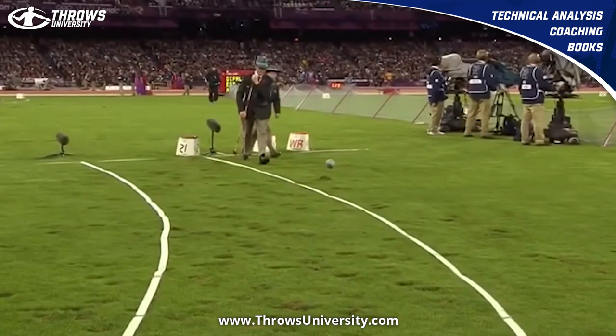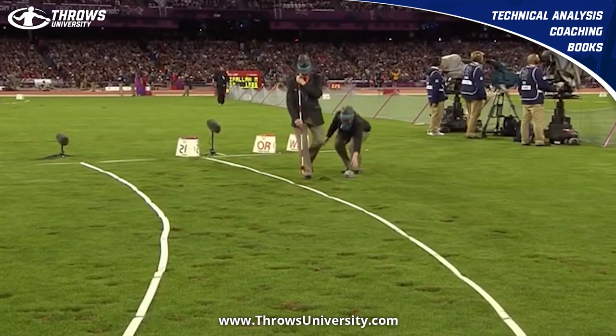If you guys like these analyses, head over to throwsuniversity.com — you can pick up a technical analysis today. Until next time, peace.